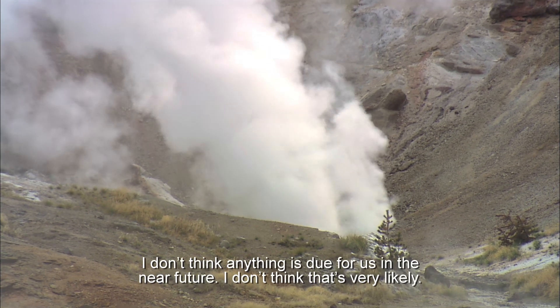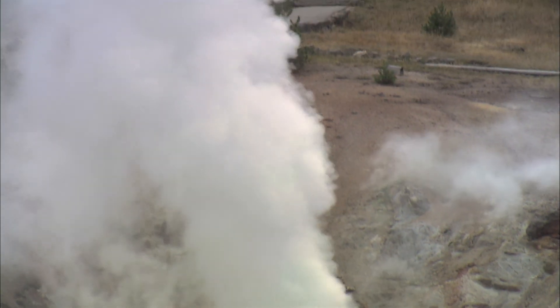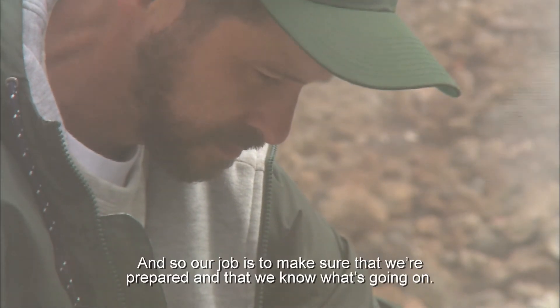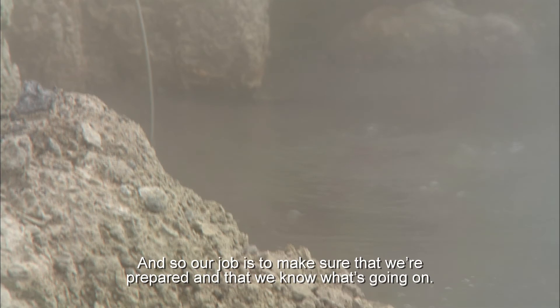I don't think that anything is due for us in the near future — I don't think that's very likely. I do think that Yellowstone is an active system and it can have eruptions in the future. Our job is to make sure that we're prepared and that we know what's going on.